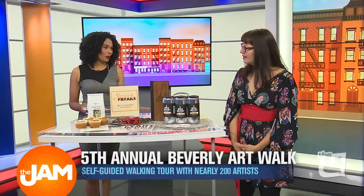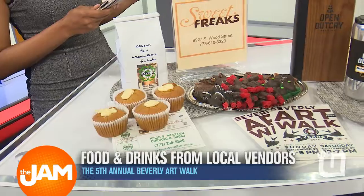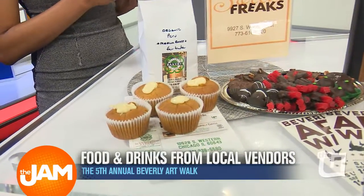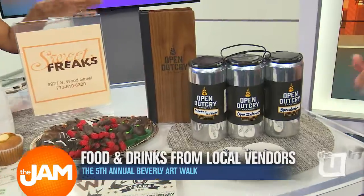Tell us about food as well. We also have food from across the neighborhood, and these are some great examples. Beverly Bakery — they've been involved since the very beginning, they're great supporters. Sweet Freaks is actually right down the street from my house on Walden and 99th. And then Open Outcry.